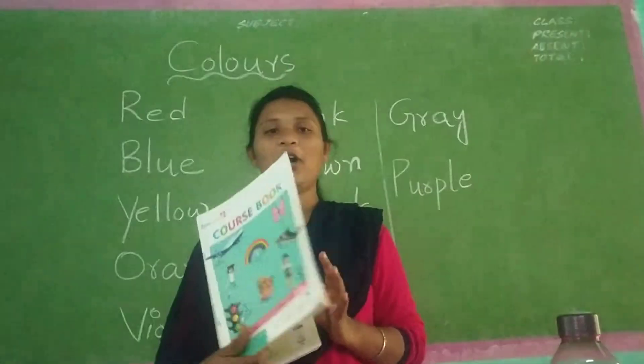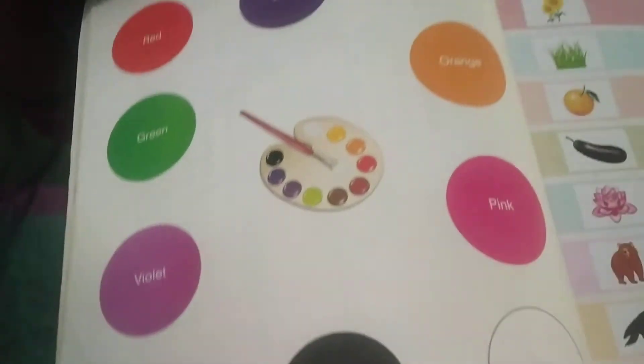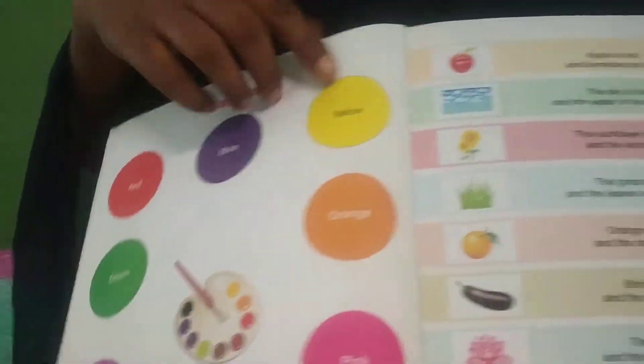Now open your course book, Term 1, page number 38. Colors are there. So: red, green, violet, brown, black, white, pink, orange, yellow, blue — these colors are there.